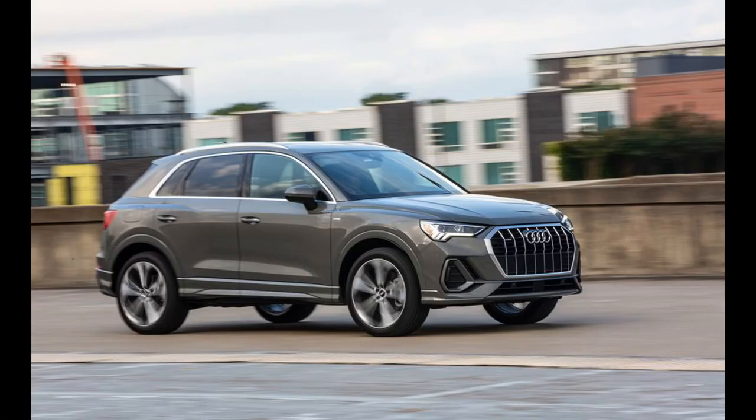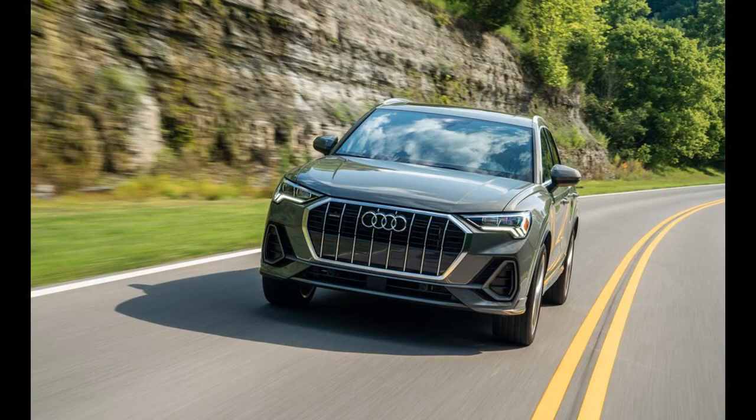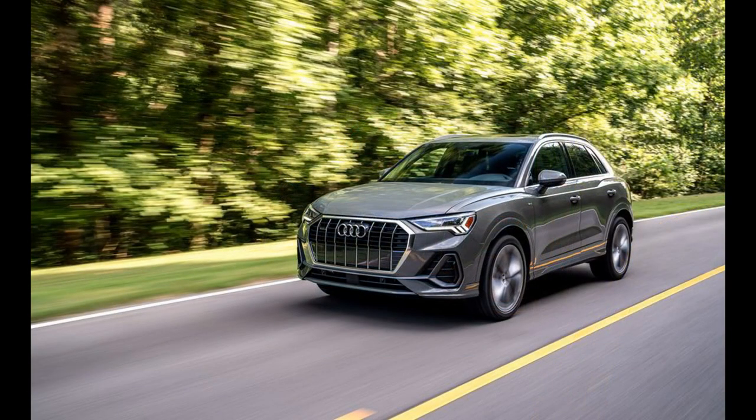The 2023 Audi Q3 looks like a scaled-down Q8, and what you see is a good indication of what you get. The littler Q offers all the hallmark traits of its larger Audi siblings — it's attractive, modern, classy, and well-built in a compact package.